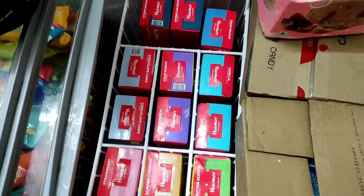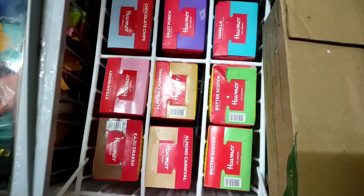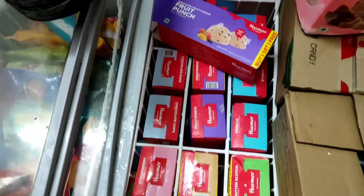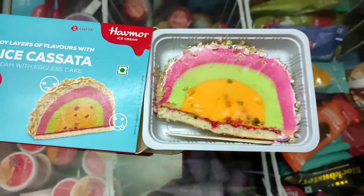Here we have family packs, and there is a 1 plus 1 offer for family packs, available daily.